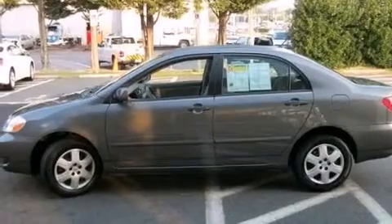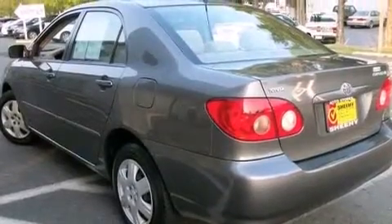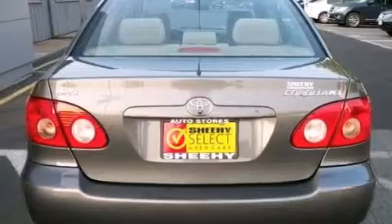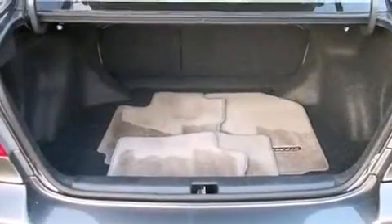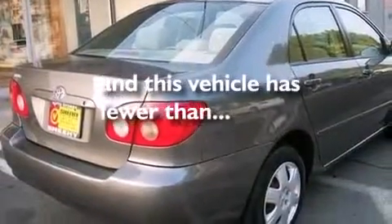All of the following features are included: a low tire pressure indicator, air conditioning, full power accessories, a CD player, interior wood trim accents, a passenger side vanity mirror, a passenger side airbag, rear seat child-proof door locks, a pass-through rear seat. And this vehicle has less than 23,000 miles.